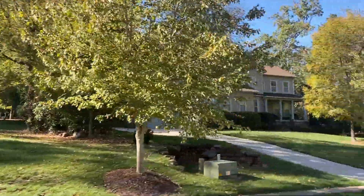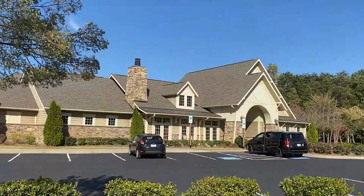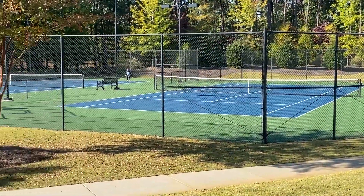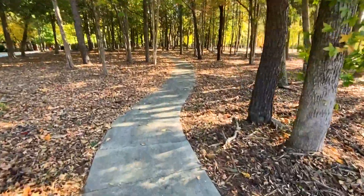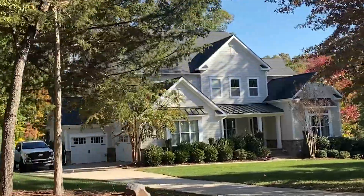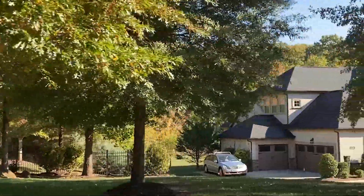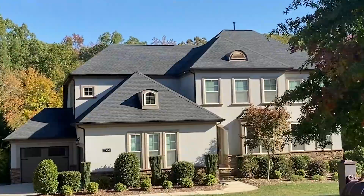Residents of Chapel Cove enjoy great amenities including several green areas, a community clubhouse, a pool, a kid's pool, a sports court, tennis courts, and plenty of walking trails throughout the neighborhood. This is a very well-kept neighborhood with beautiful homes at all different price points. If you're looking to live in the Steel Creek area, Chapel Cove might be a great fit for you — let us know if we can help.